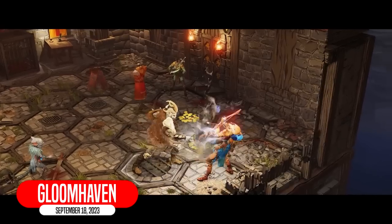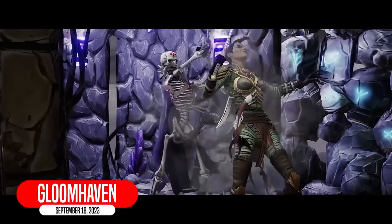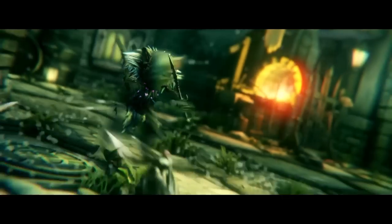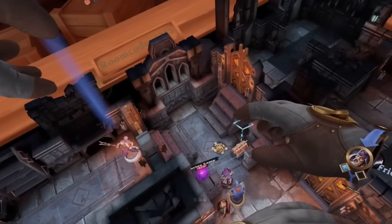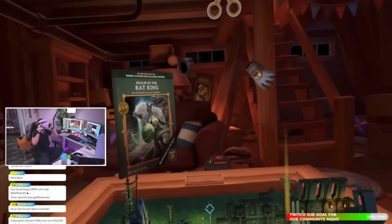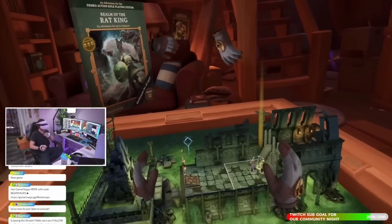Gloomhaven is coming to Switch. My YouTube manager said he absolutely loves the Gloomhaven board game. And while I haven't played this game before, I have played Demeo in VR with my friends Bob and Fry Biscuits, and I was actually surprised by how fun this format of a video game is. So I'm looking forward to checking Gloomhaven out.